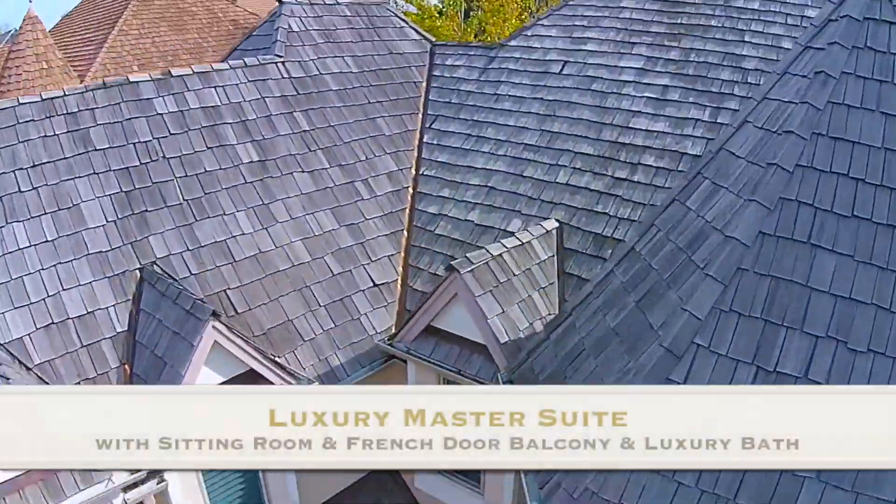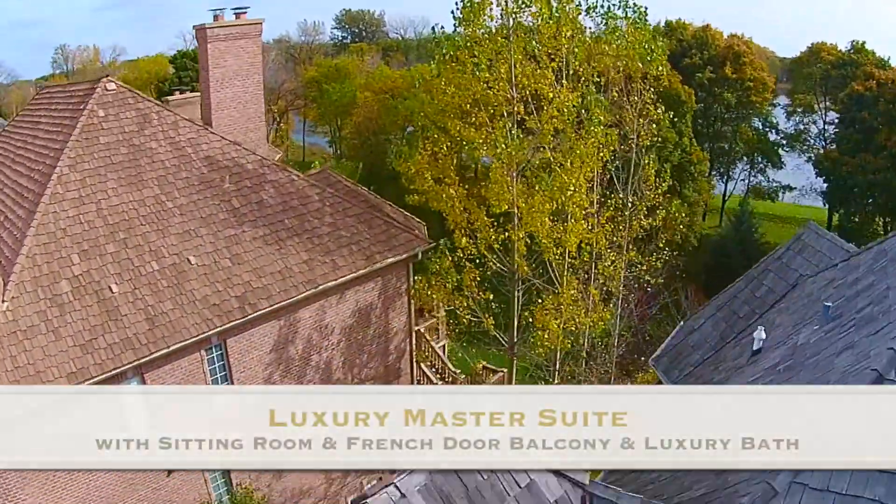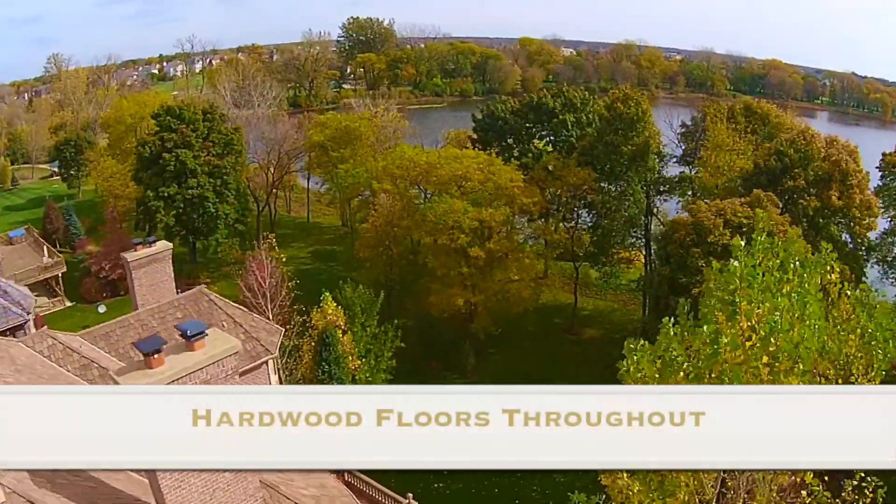The luxury master suite has a sitting room, French door balcony, and luxury master bath. There are hardwood floors throughout.